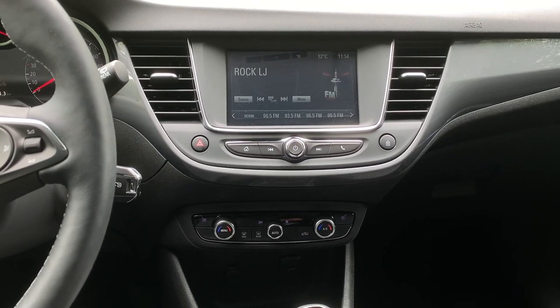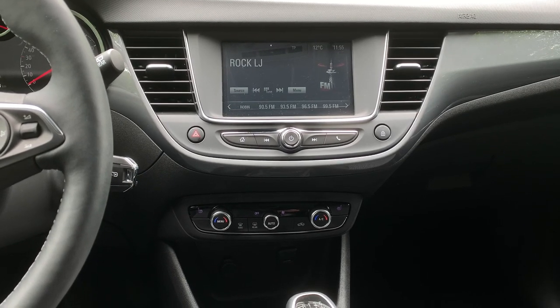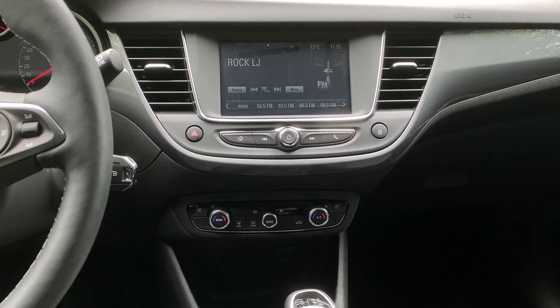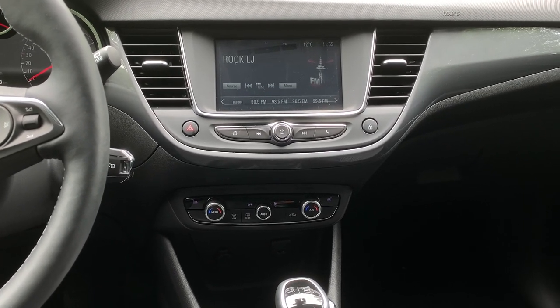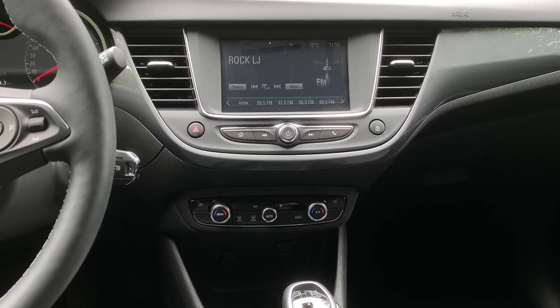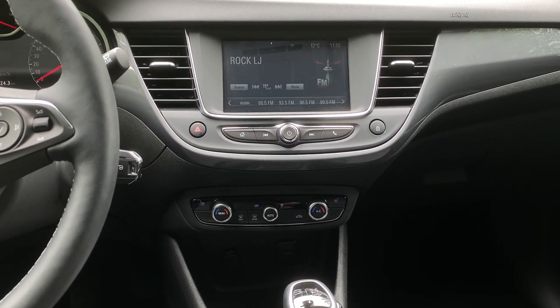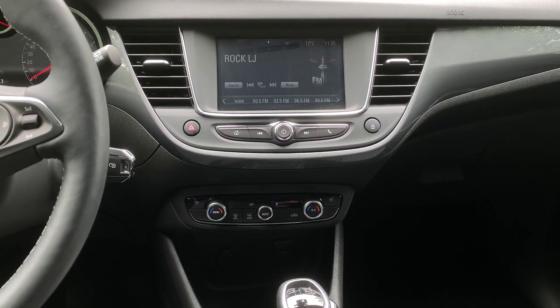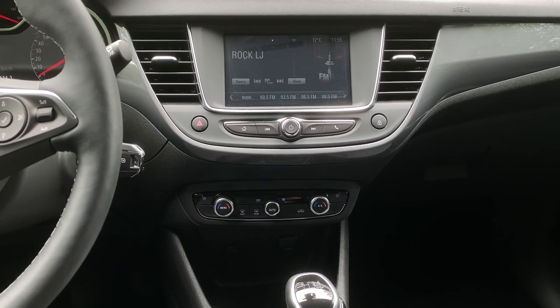The system also includes a start-stop system and Lane Assist. Crossland can optionally be equipped with IntelliGrip, an electronic traction system that allows the car to handle snow, wet, ice, or asphalt surfaces effectively.